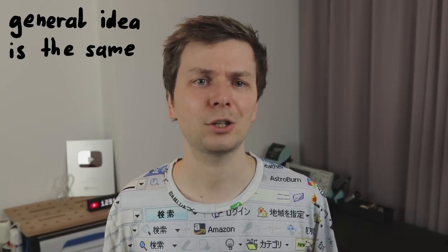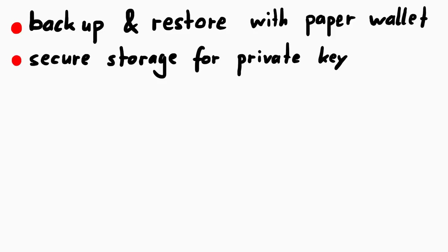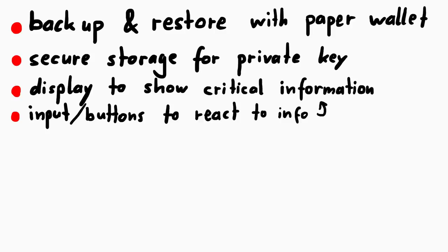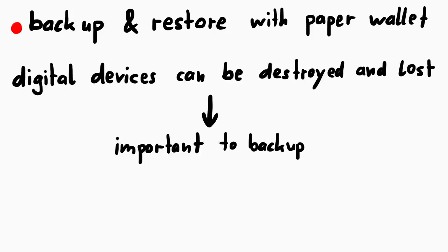So let's talk quickly about why they share those same traits: backup and recovery using a paper wallet, secure storage of your private key, a display to show critical information, some kind of buttons or input, and a PIN or passphrase. First of all, all digital devices can be destroyed, they can break or be lost - especially because these hardware wallets are intended to be carried around with you. So it's important that you have backups, and maybe a backup of your backup, or some multi-sig setup where you give different trusted entities different pieces.